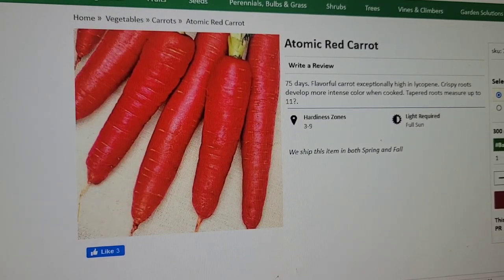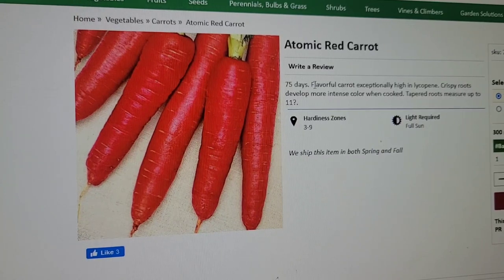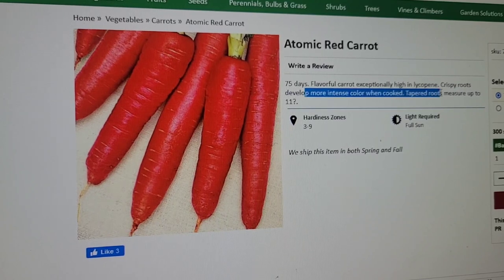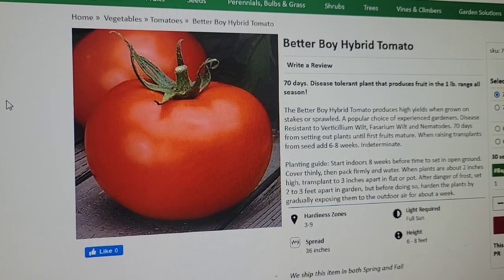Atomic red carrot — ready in 75 days. I'll have to plant it in a container because we have clay soil, so the root can really work its way down and expand. It's a flavorful carrot, exceptionally high in lycopene, with crispy roots that develop more intense color when cooked. Better boy hybrid tomato — we've tried this numerous times and do like it. It's a hybrid, not a great organic seed, but it is a reliable, good producer.